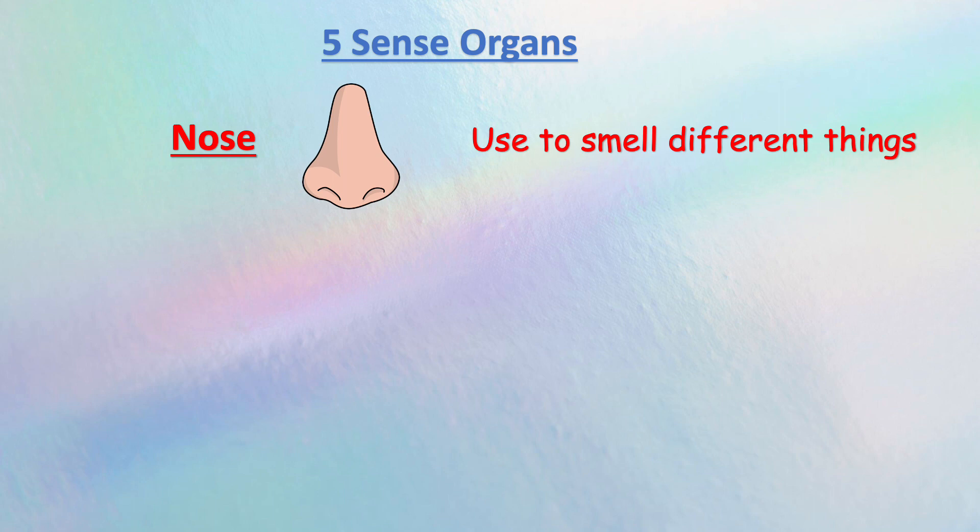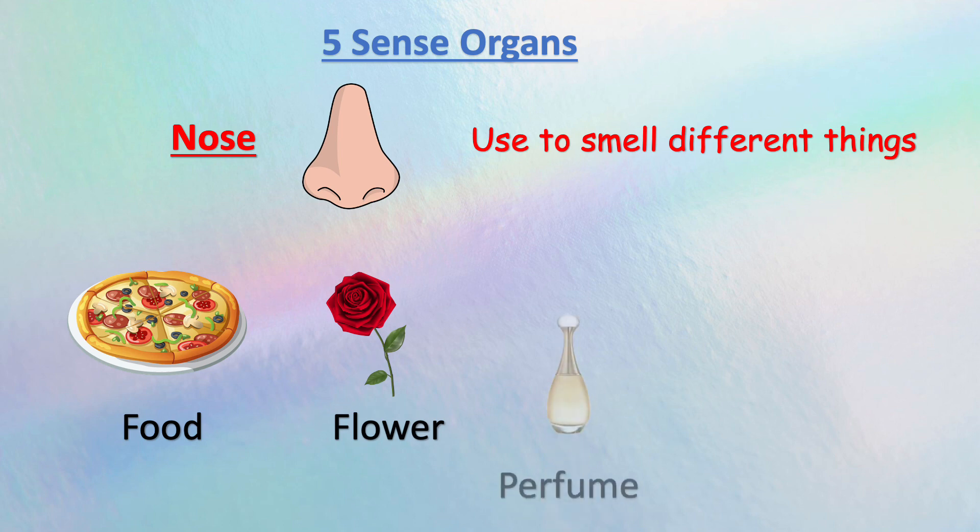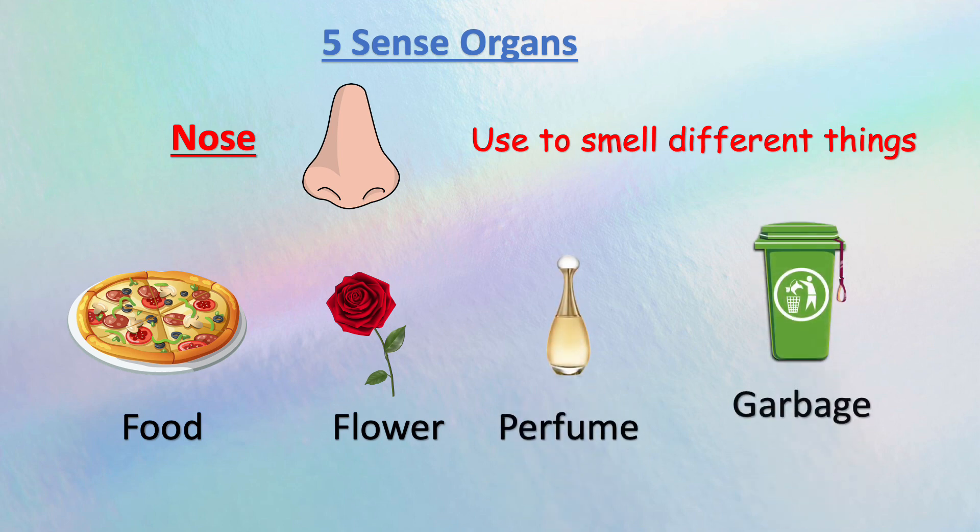Nose is used to smell different things like food, flowers, perfume, and garbage.